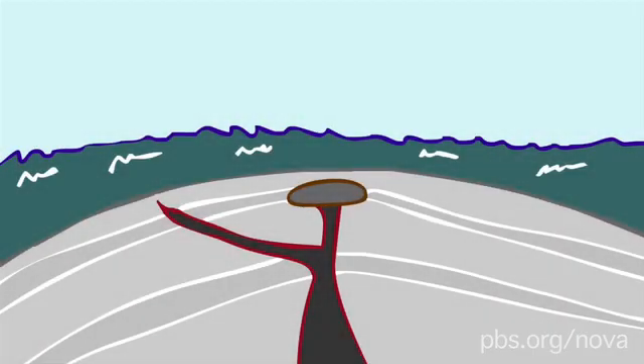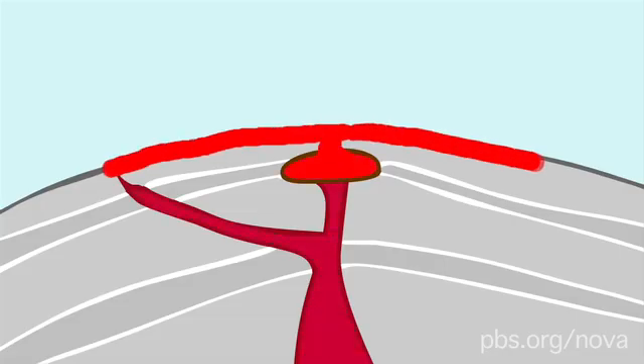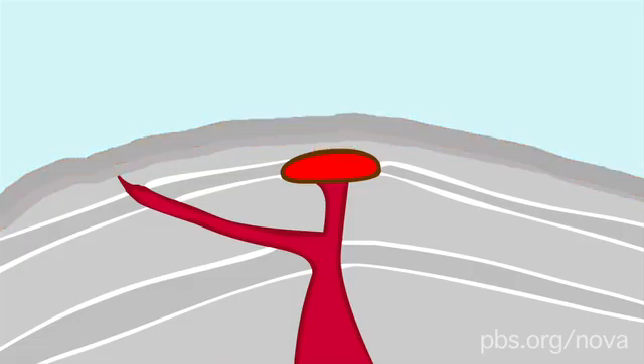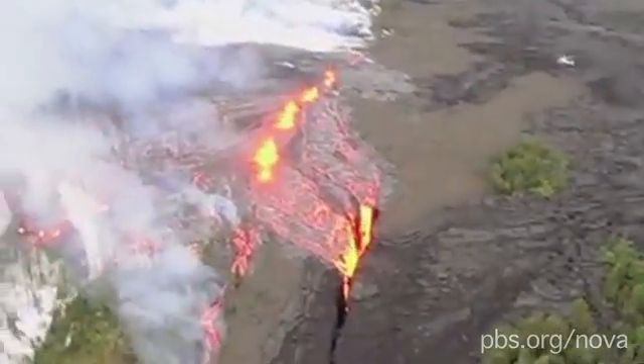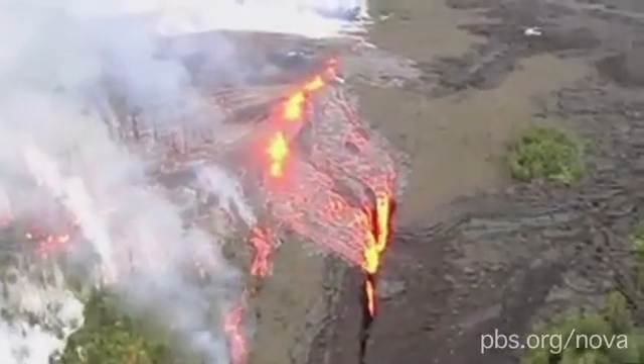The largest type of volcano is the shield volcano. These volcanoes pour out very runny lava flows, which can travel many miles. When the flows cool, they form thin sheets. These sheets build up to form a wide dome that resembles a warrior's shield. Despite their size, they're actually the gentlest volcanoes. In fact, tourists can actually watch the slow flow of lava from the shield volcanoes that form the Hawaiian islands.